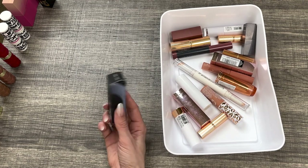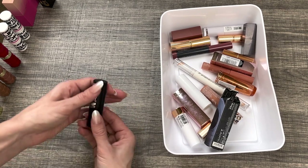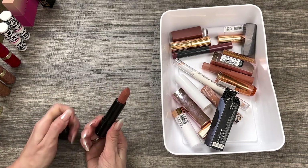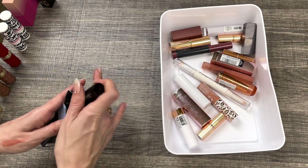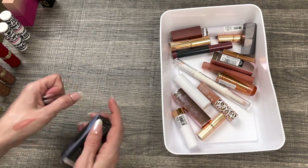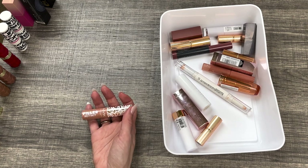Another one I'm definitely not getting rid of is the ColourPop Cream Luxe lipstick in the shade Dark Lord from the Star Wars collection. Look at the packaging — it is stunning. The embossing on the actual lipstick is also beautiful. I love this warm nude shade. The Cream Luxe formula is like a more satin lipstick, very comfortable to wear. It's not super opaque, has a little more of a sheerness to it. I actually lost the first tube I had and had to repurchase it.